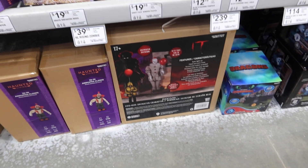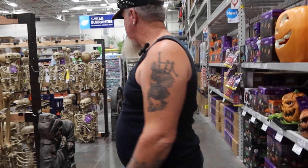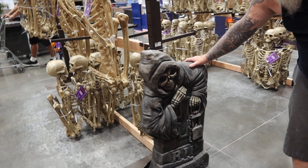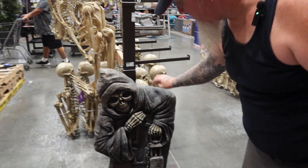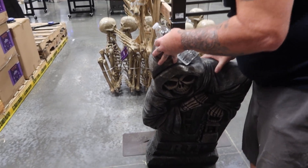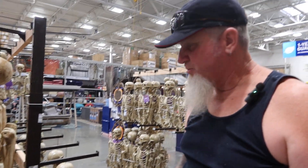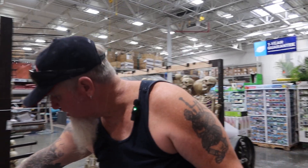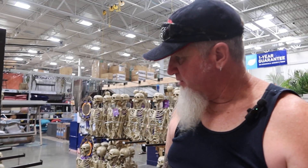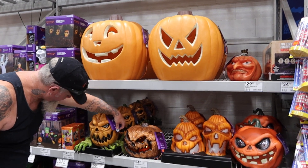They do have a box of Pennywise there but no boxes of Texas Chainsaw Massacre — I bet they're all gone. Let's go see some more. They got 'Rest in Peace' signs made out of really good quality stuff — not plastic. It's something that could actually last in the weather, especially if you live somewhere it snows or rains a lot. They also got these pumpkins — they're not $69 I'm sure... maybe they are. Who knows.